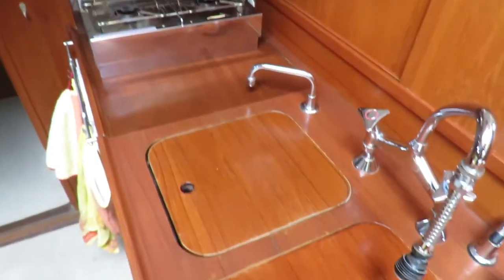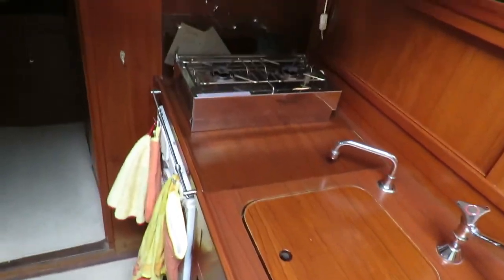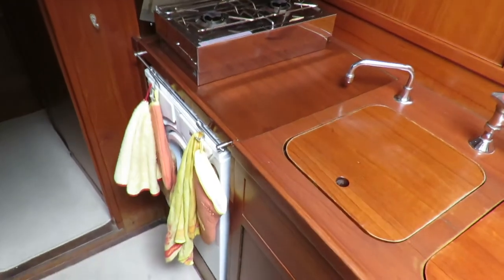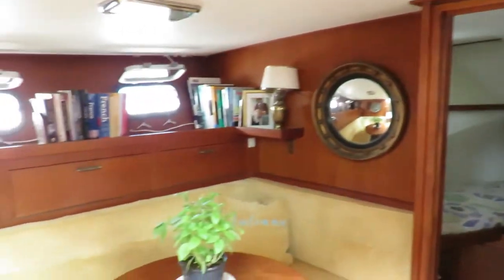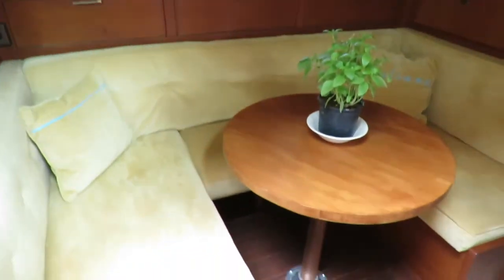Spirit cooker, two burner. A tiny little washing machine — very useful. And a small electric oven. Good dining size; it doesn't convert into a double anymore but could maybe be refitted.